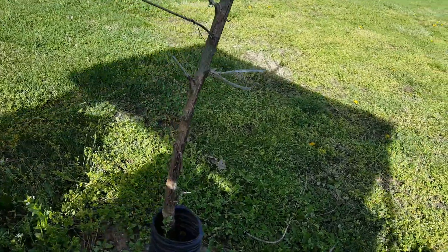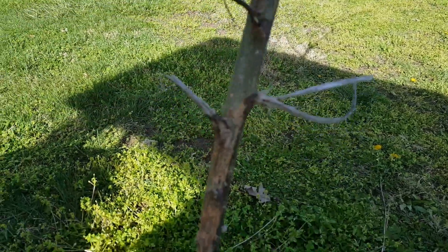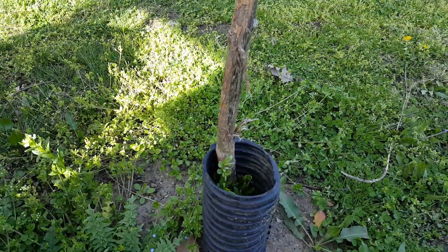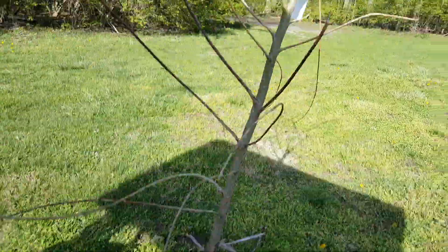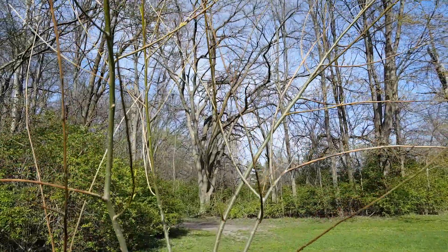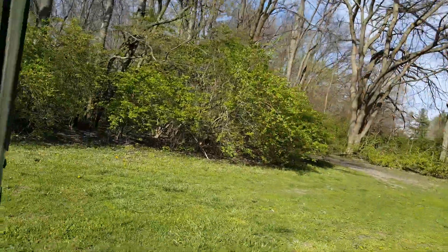It appears — I can't be certain — but it appears that something might have been eating at this bark, and I think that's why it was not doing so well. But I think it'll be fine because the top part looks like it's going pretty well. It's definitely got some buds up here, so I'm excited about that.